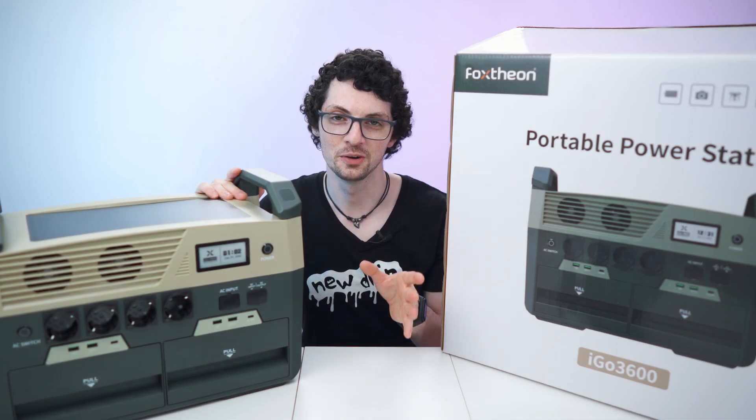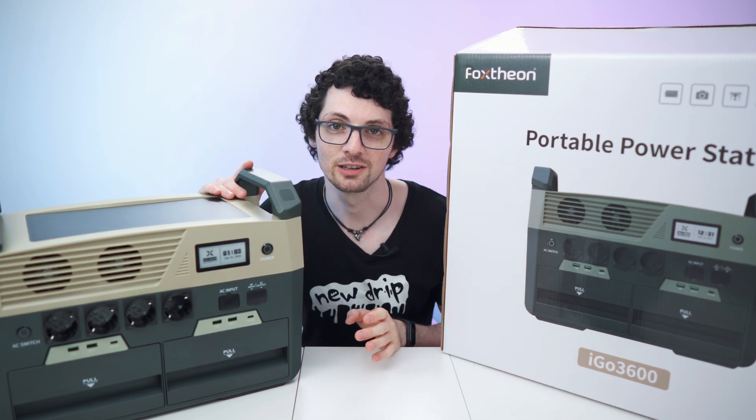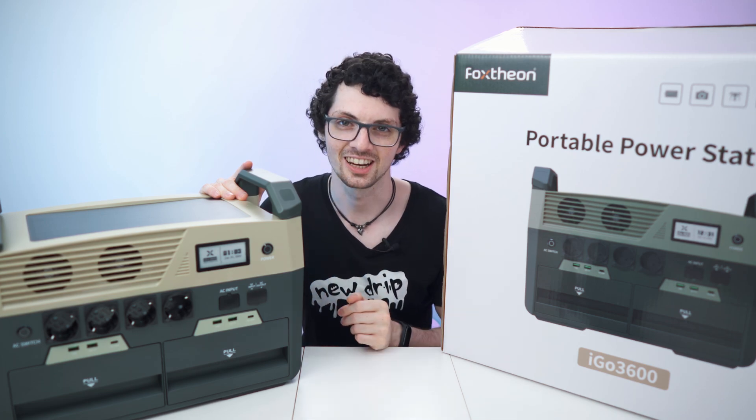Got the new drip from Fox Theon - the iGo 3600 power station. If you're interested already, check out the product links in the description. I will link the best deals for you. Now let's check it out.